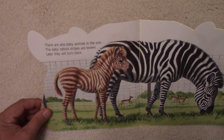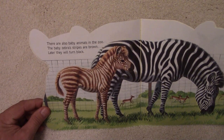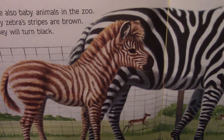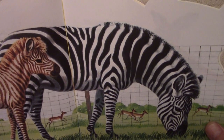There are also baby animals in the zoo. The baby zebra's stripes are brown — later they'll turn black. There's the baby with the brown stripes, and as the baby grows up and becomes older, the stripes turn black.